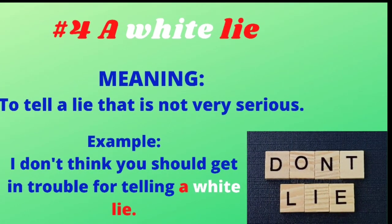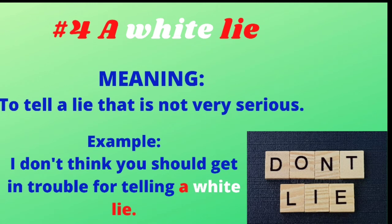A white lie is a very common idiom which we use every day in our communication. It means to tell a lie that is not very serious. For example: I don't think you should get in trouble for telling a white lie.